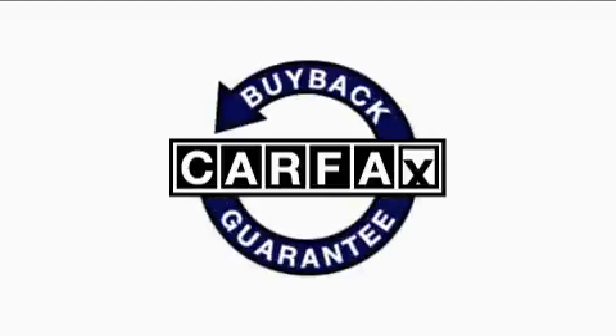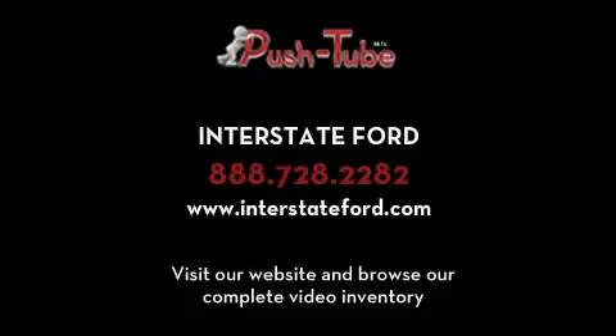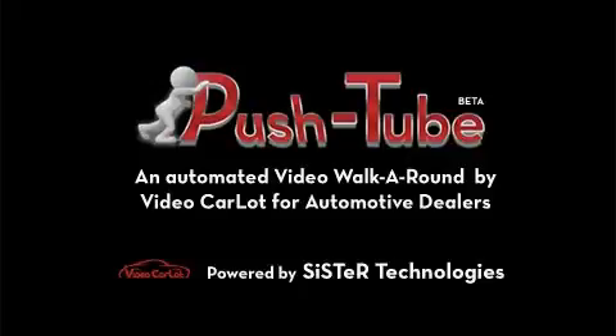Not to mention that this Ford qualifies for the Carfax buyback guarantee. Stop by today and test drive this truck for yourself. Thanks for listening in.